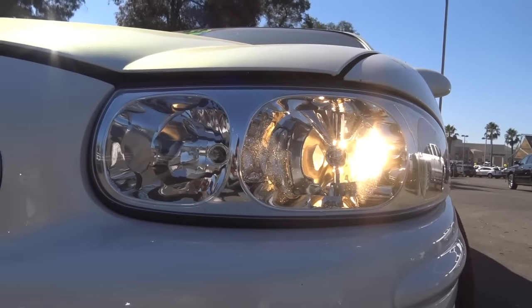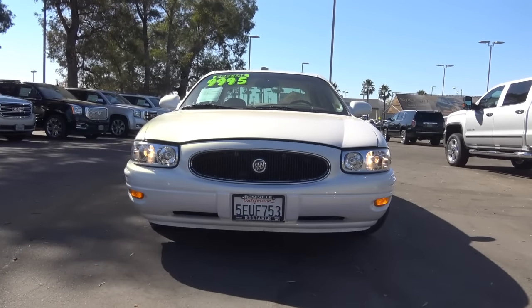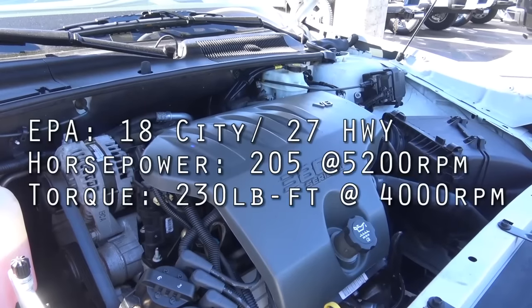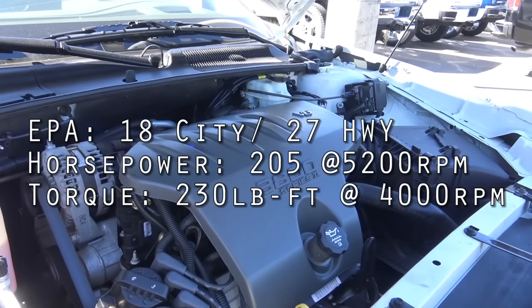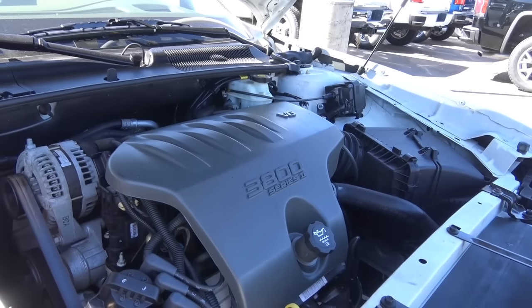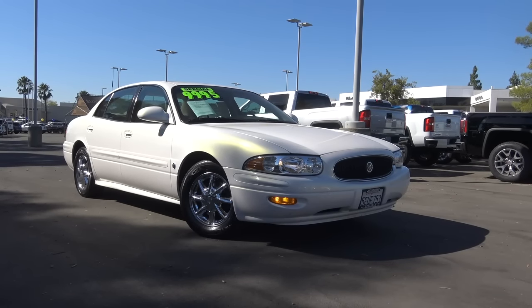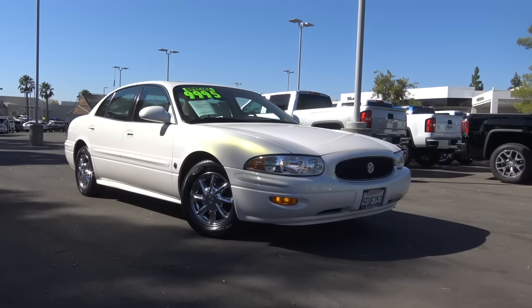Powering the LeSabre is a 3.8-liter V6 that produces 205 horsepower and 230 pound-feet of torque. Fuel economy estimates are 18 in the city and 27 on the highway, and General Motors used this powertrain in a lot of their vehicles. Competitors in the full-size sedan class included the Toyota Avalon, the Ford 500, the Ford Crown Victoria, and the Chrysler 300.